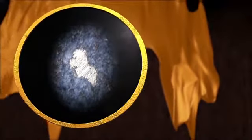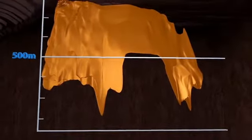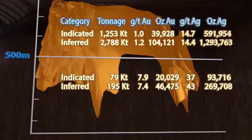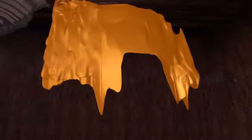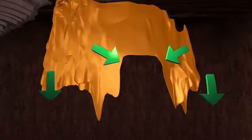An initial 43-101 compliant resource estimate for the Burns Block, completed in 2014, estimates near-surface indicated and inferred resources in addition to indicated and inferred resources at a depth greater than 500 meters. The project remains open both in the underexplored central area and at depth along the entire length of the project.